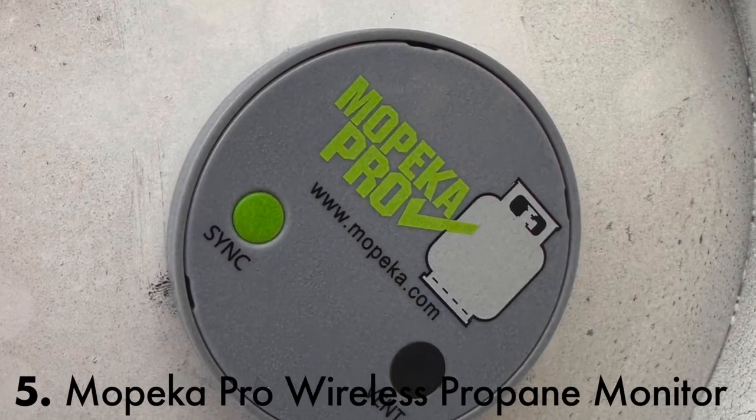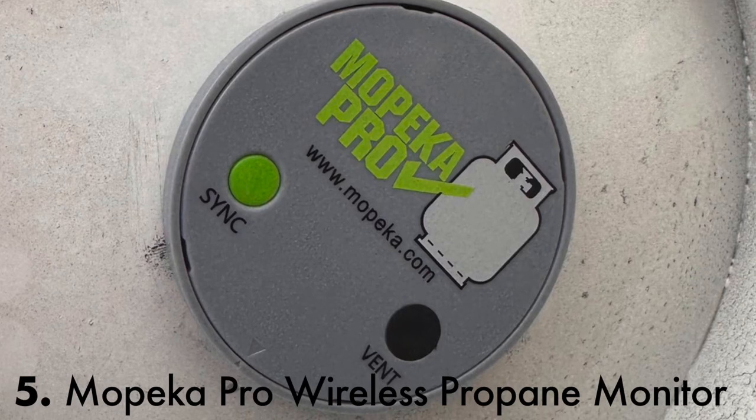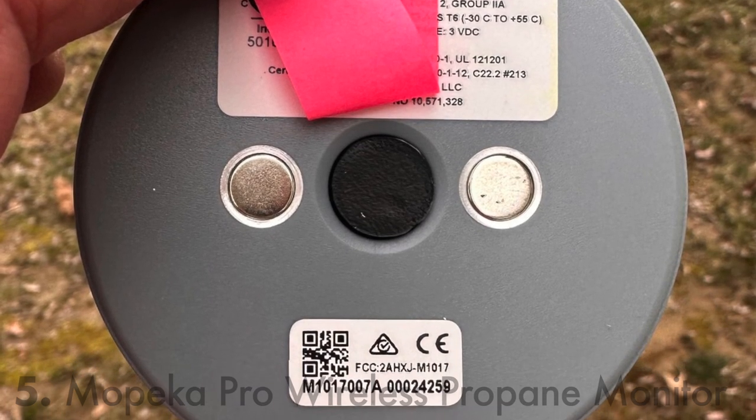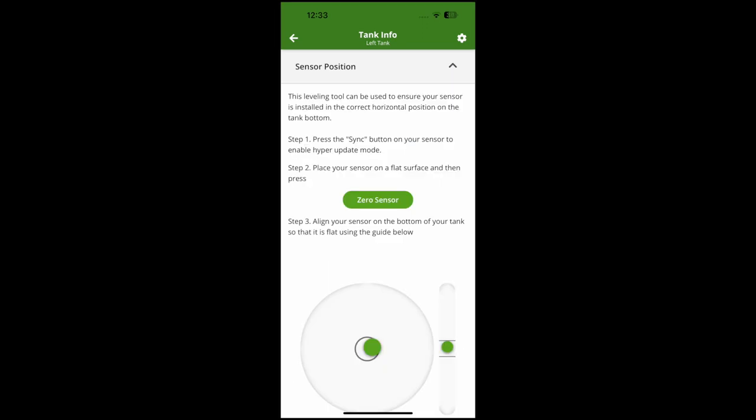Another clever device is the Mopeca Pro liquid propane sensor. With two very strong magnets on the bottom of the LP bottles and the app, you can track the levels from inside your RV. Interestingly, I found I was going through a 30-pound bottle in the winter in just several weeks, but in the summertime a bottle will last several months — obviously from the colder temperatures reducing the expansion of the gases.